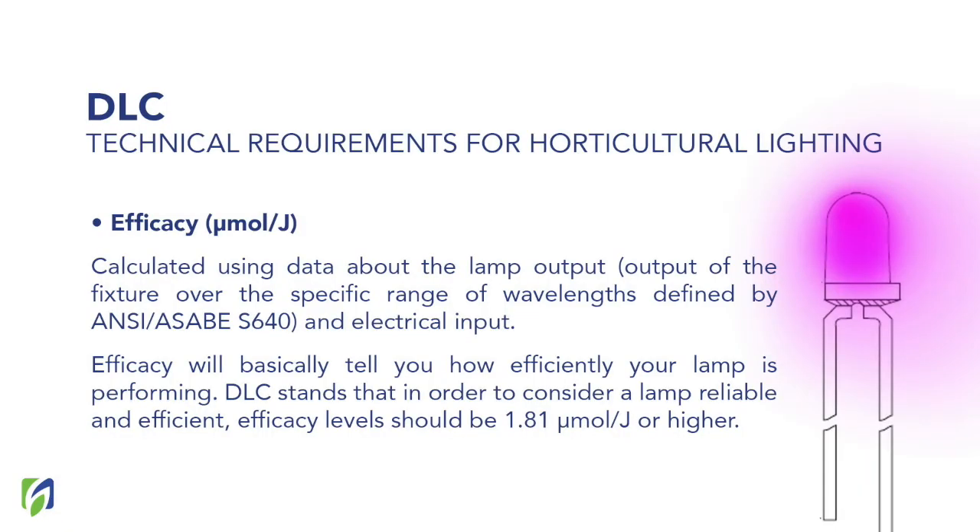Then we have efficacy. Efficacy is calculated using data about the lamp output and the electrical input, and it basically tells you how efficient your lamp is. The DLC standard states that to consider a lamp efficient, it should have an efficacy of at least 1.81 micromoles per Joule. This tells you how many micromoles of light the lamp provides per Joule of energy. If a lamp has less than 1.81 micromoles per Joule, you can assume it is not really efficient and is wasting more energy than the light it is providing.